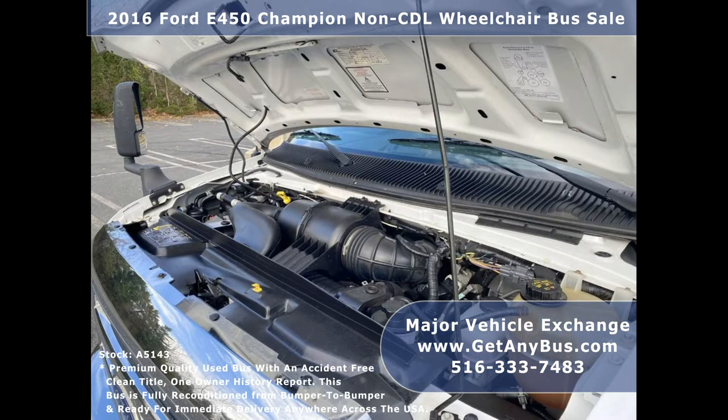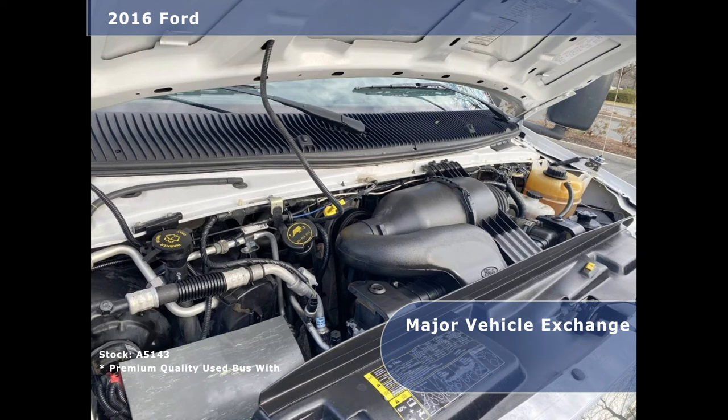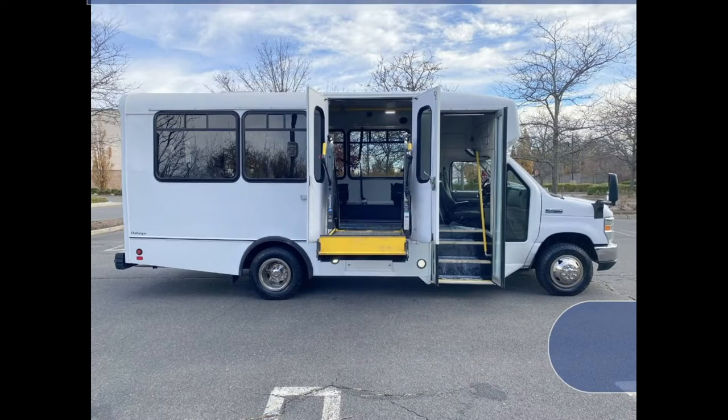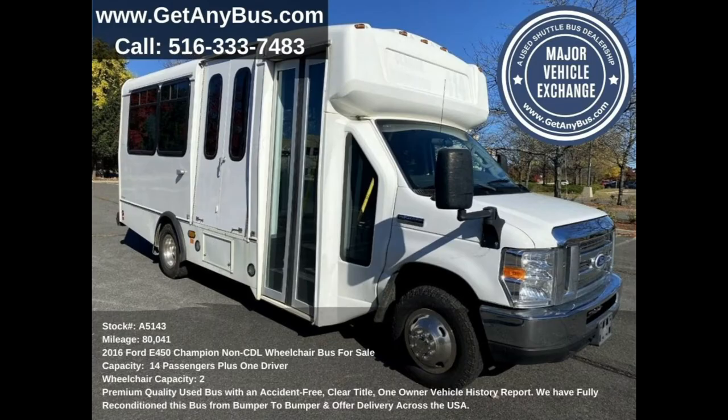This bus has a reliable and dependable 6.8-liter V-10 Triton gas engine which delivers superb power and performance under load and is well known for its economy and reliability. All mechanical functions are in excellent working condition and all fluids have been checked and changed as needed.